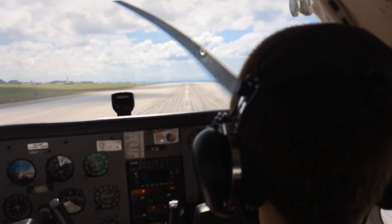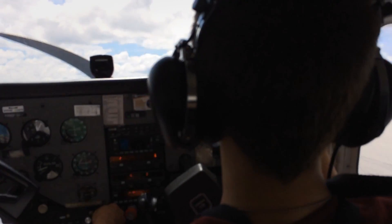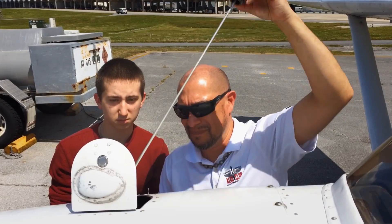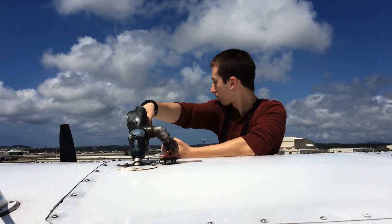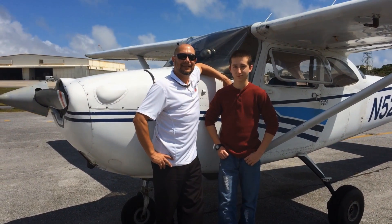A few hours later, Scott takes us in for a challenging but smooth landing. I help Scott pack her up and head home with a new sense of pride. By taking the Aero Club's introductory flight, I've learned the basic skills needed to fly and put them to use all on my first day. With the Aero Club, I can earn my private pilot's license before I even turn 18.